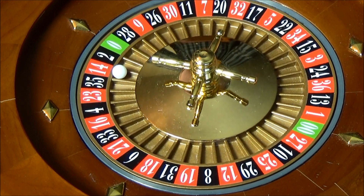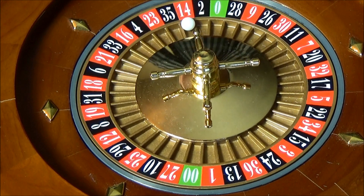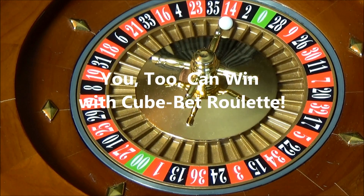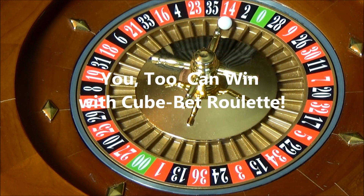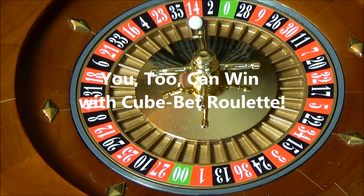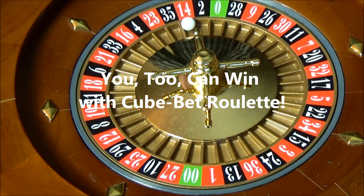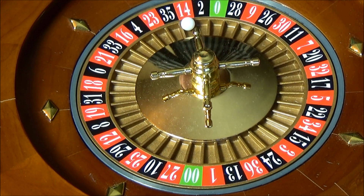We tested this system and found it's really good. In fact, it wins just as well now as it did almost 100 years ago. If you would like to use the system that won over $16 million and never loses, I'm going to suggest you try two-bit roulette.